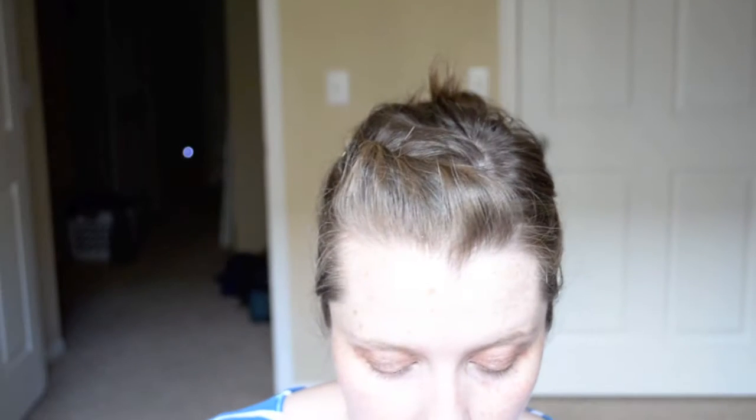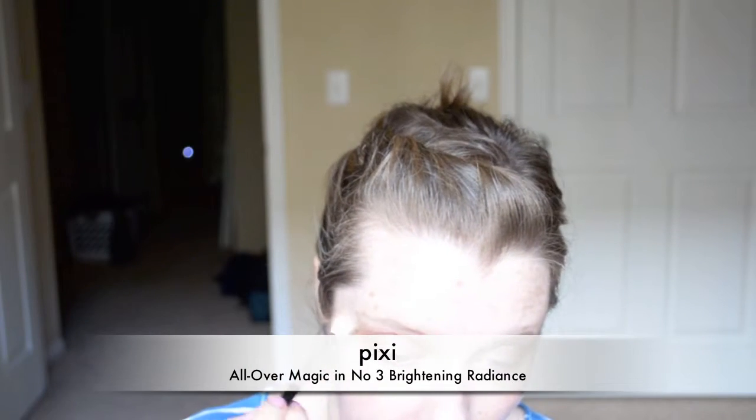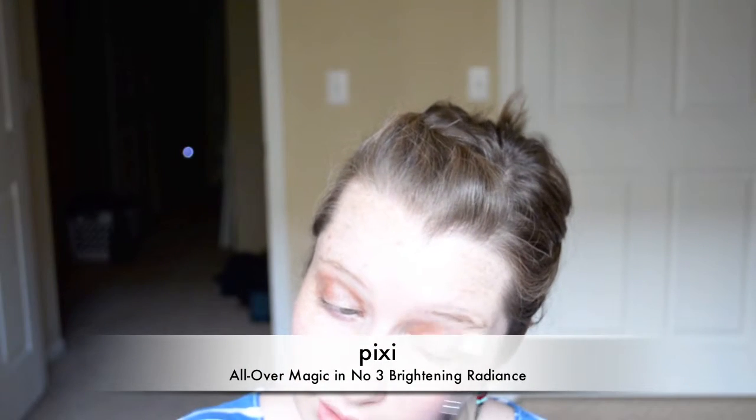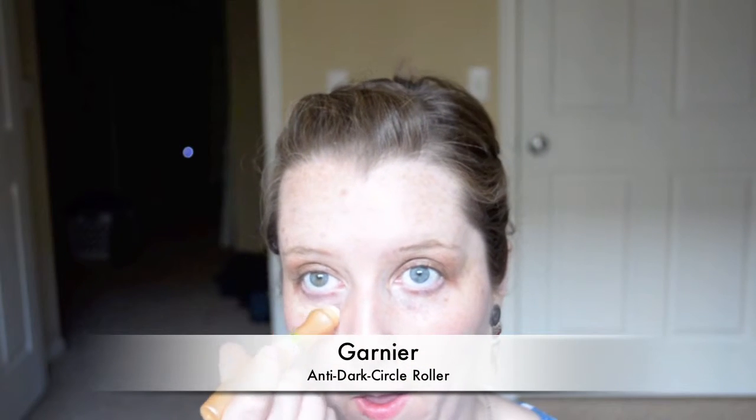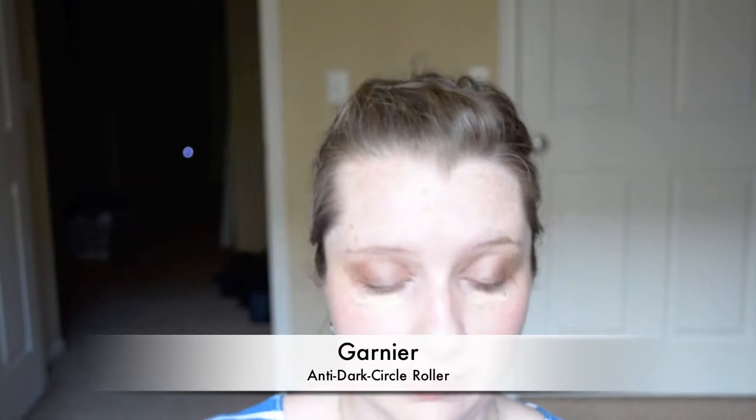I'm going for very basic — very basic — so that's all I can hope for in five minutes. And I'm guessing I will not get that done either, because I'm a slow poke. It's the mascara that kills me.